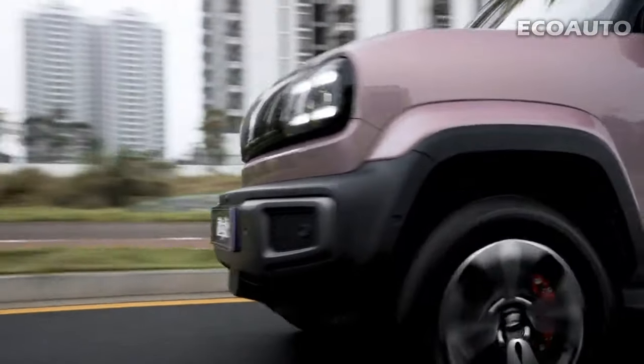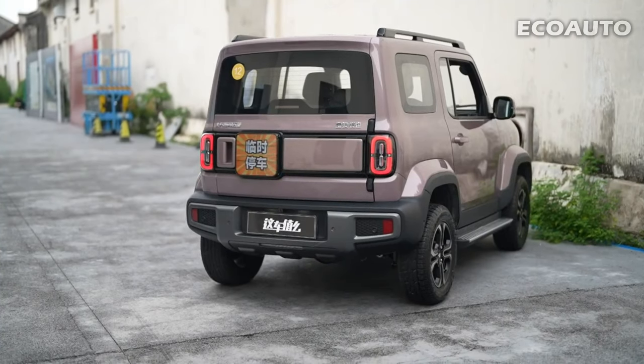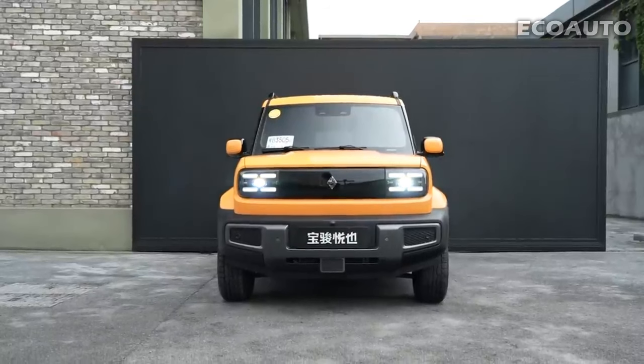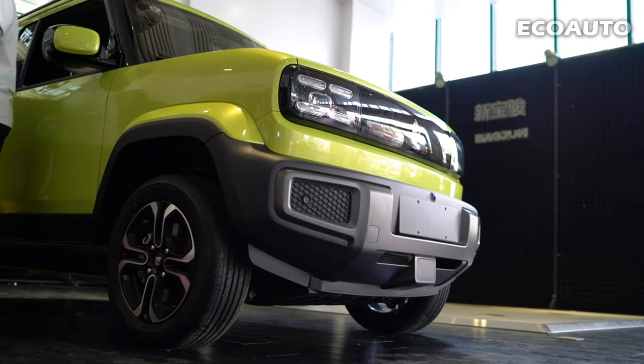Exterior. Baojun Yeap's exterior stands out with impressive design and contemporary features. Baojun Yeap has a modern and stylish exterior design. While there is a large and sporty grille at the front, an aggressive appearance is achieved with headlights and fog lamps. Overall, the design of the car is eye-catching and striking.